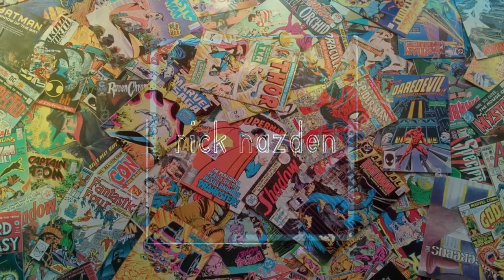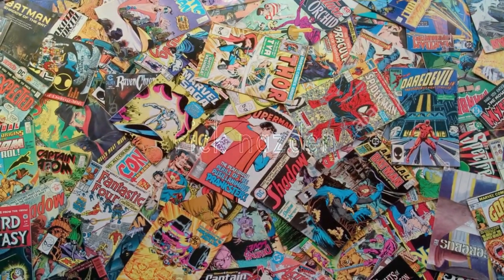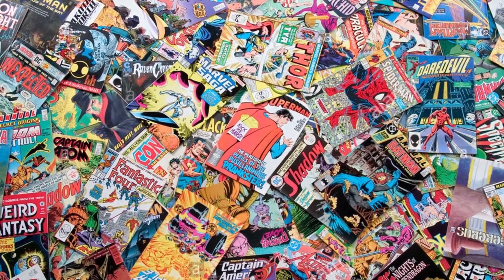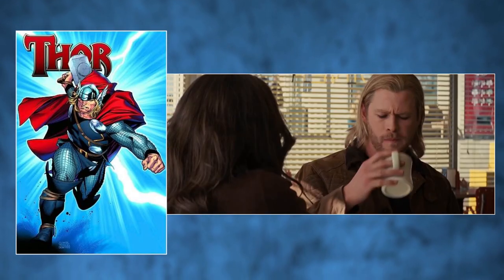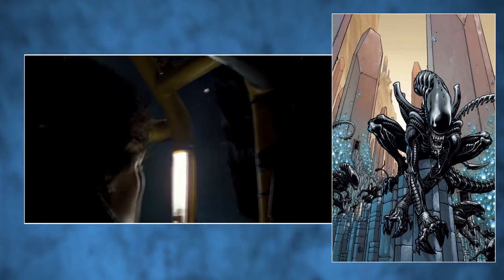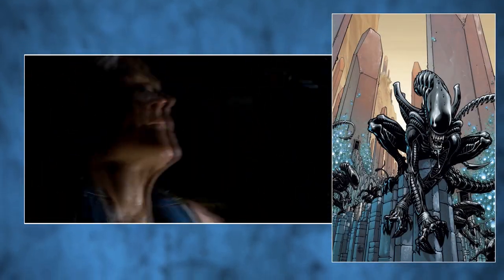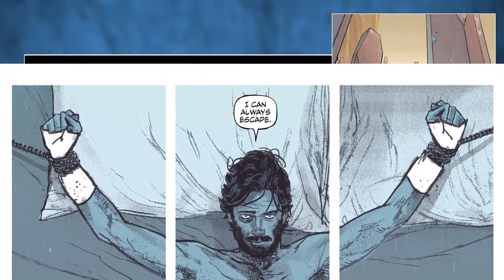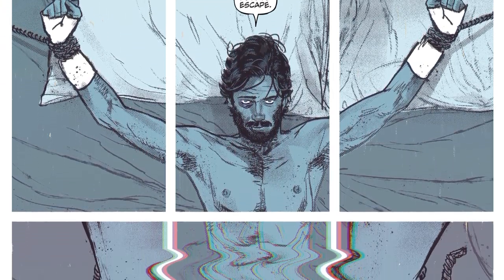Comic books typically follow three-act structures and include protagonists, but they're unlike any other storytelling mediums. Comics can be adapted into films, and films can be turned into comics, but there's something unique about how comic book creators tell a story. In a way, they have no physical constraints.